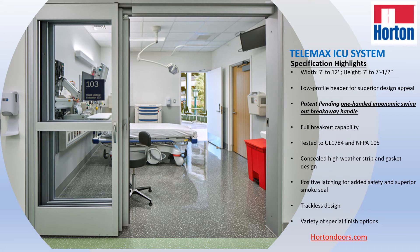Hi everyone, Elias here from Horton Automatics, talking to you today about our telescopic Telemax ICU door system. We have just released this door system in December 2020 and it's available for sale. Simply visit HortonDoors.com.